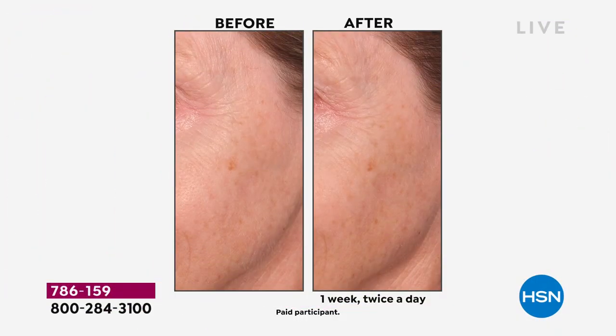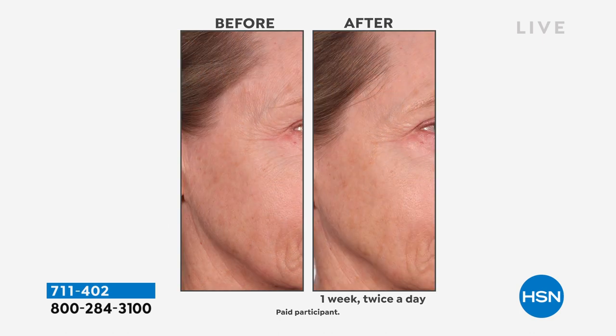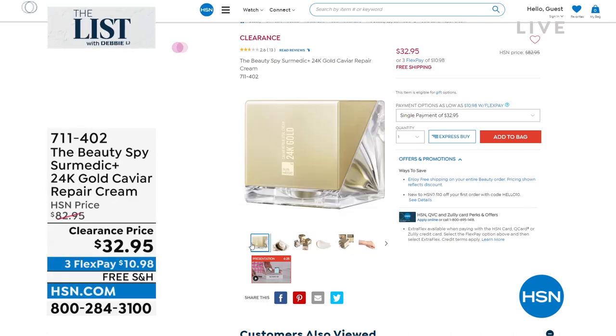I also have coming up from Beauty Spy a night repair cream that works wonders. If you have sagging skin, forehead lines, or lines around the eyes, you put this on. Look at the before and after — it is dynamic because it softens the look of fine lines and wrinkles. It plumps up the skin so your skin appears firmer, and this has the three most expensive ingredients in the world. I love it.